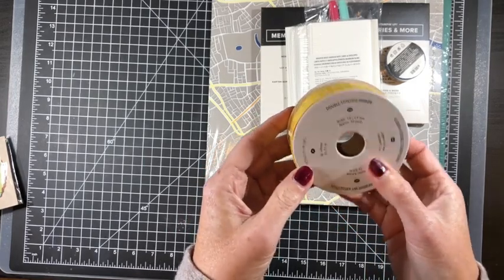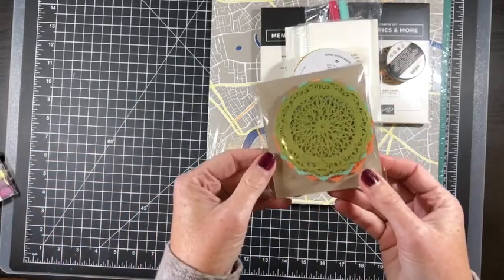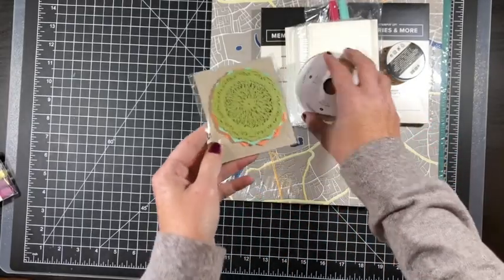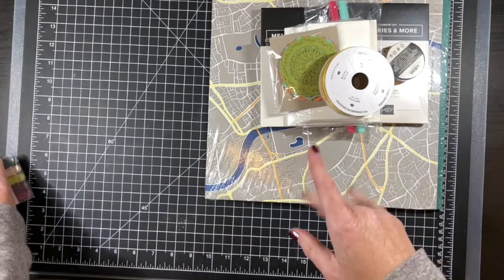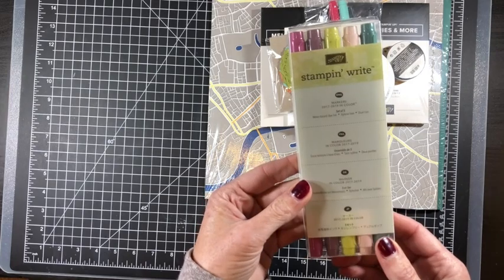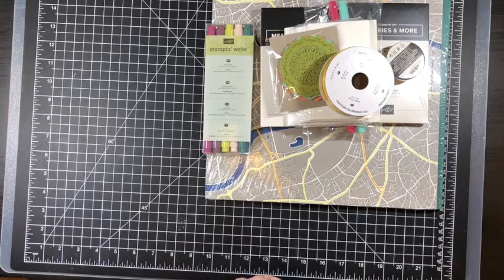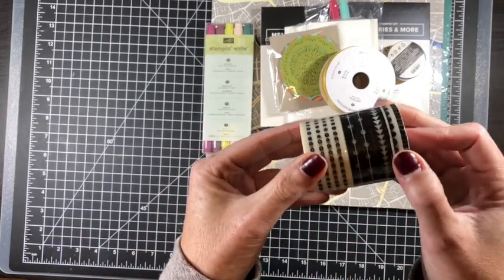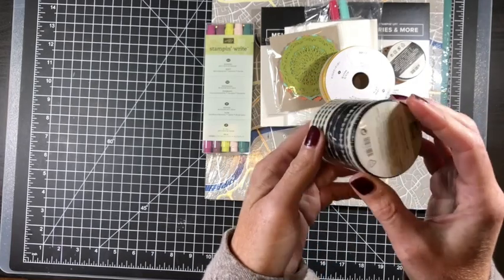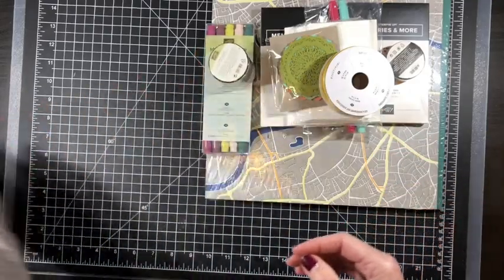This is a huge lot of Daffodil Delight ribbon — ten yards at a great price. These colored doilies are still available and make great projects for cards, scrapbook pages, and home decor. There are more markers on clearance, still available, and this washi tape — four rolls called Pick a Pattern — is super neutral and can go with anything, still in the clearance rack.